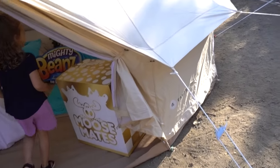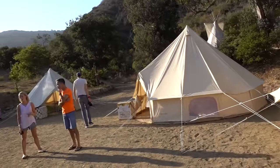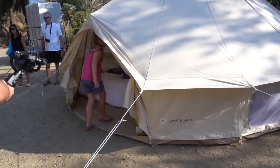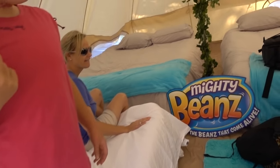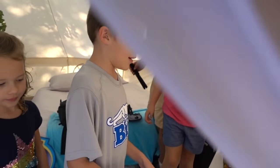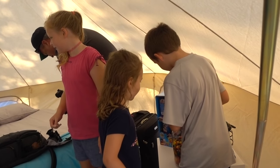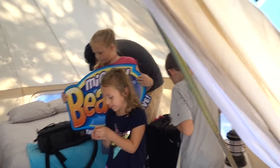This is awesome! We've got Grace's World, Family Fun Pack, Sandra Kids — a little bit of everybody here. This is amazing! Let's see — you got Mighty Beans! That's cool! Hey, if you want anything from our tent you can have it — not the bed though. You guys can come check out ours!